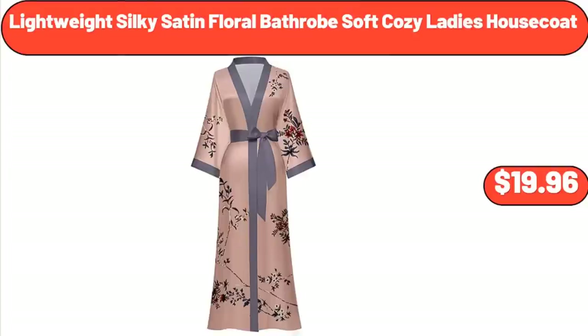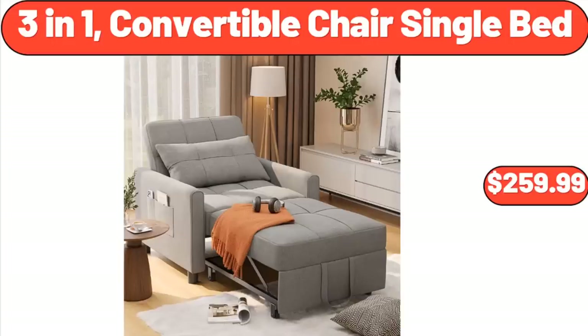Lightweight Silky Satin Floral Bathrobe Soft Cozy Ladies House Coat, $19.96. 3-in-1 Convertible Chair Single Bed, $259.99.